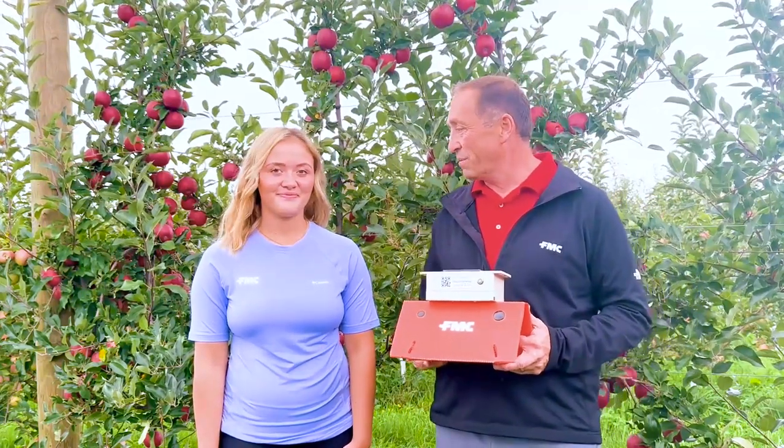My name is Adam Byrne. I'm the Techno Service Manager for Michigan, Ohio and Indiana. I'm here with Hannah Hart, the Precision Ag Field Specialist intern that worked in Michigan this summer. So Hannah, why don't you tell us a little bit about what you did this summer?